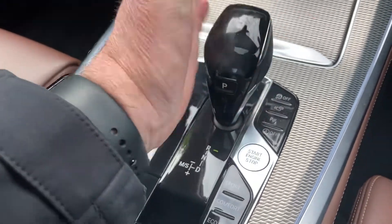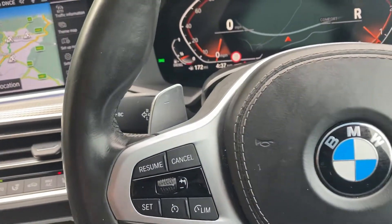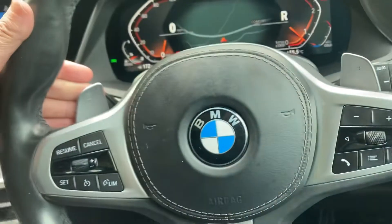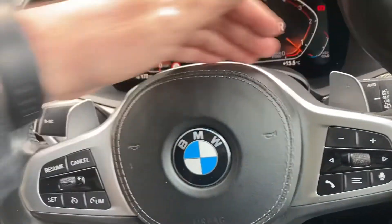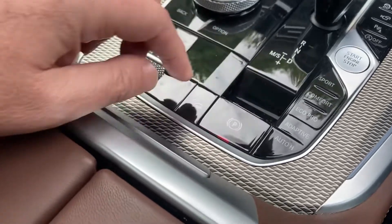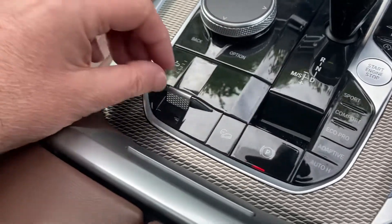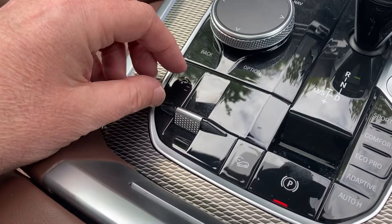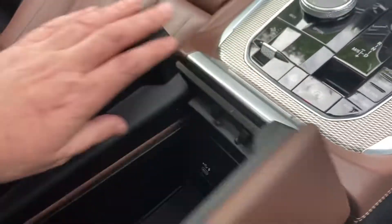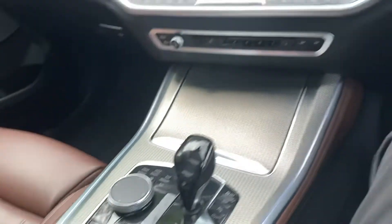It's got an automatic gearbox — very intuitive, you can leave it alone and it'll sort itself out, or if you're in the mood there are paddles on the back of the steering wheel: down shifts on the left, up shifts on the right. You've got different driving modes and an electric handbrake. If you want to go off-road there's hill descent control, and this car is also equipped with air suspension, so you can lower or raise it as you wish. There's a nice big armrest with loads of storage and another USB port — a handy place to charge your phone.